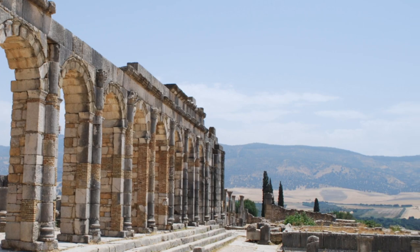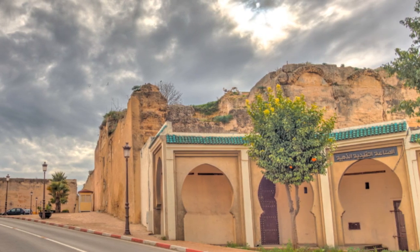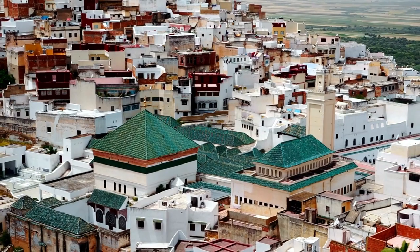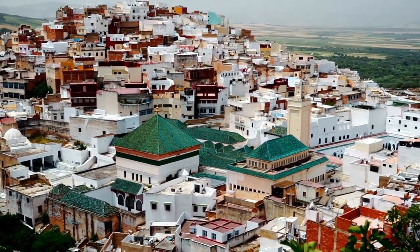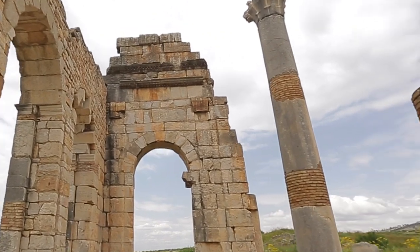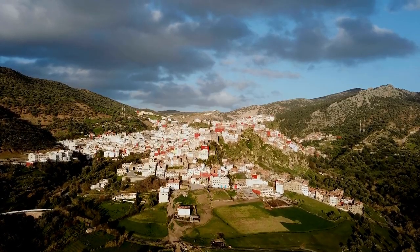Bab el-Mansur is the main gate between Meknes Medina and the imperial city districts. It's an immense and finely detailed structure that many architectural experts proclaim to be one of North Africa's finest examples of surviving gateways. Finished in 1732, the intricate architectural detail on the gateway includes lavish use of zellige tiling and stone carving work.